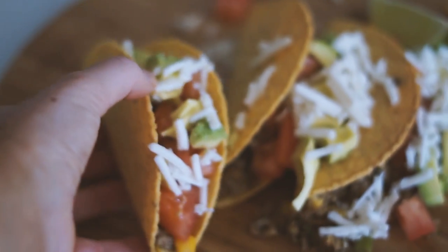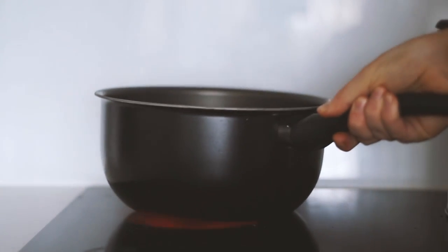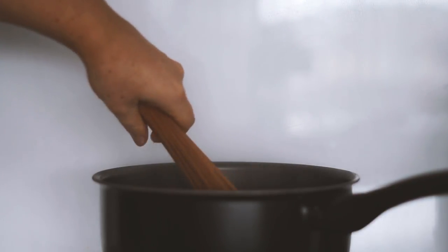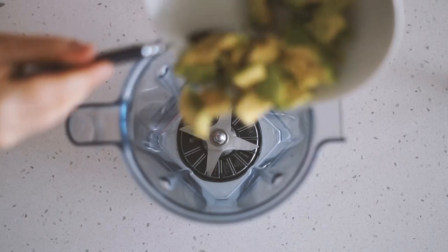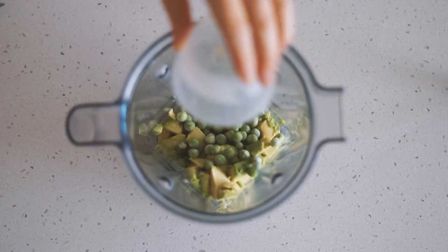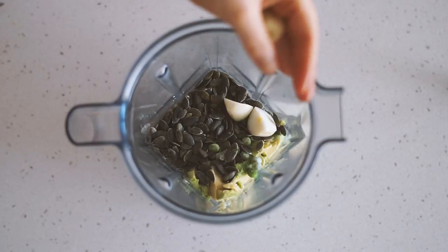Moving on to dinner. I'm starting by boiling some water and cooking some gluten-free pulse pasta — I used about half the packet. For the sauce I used one avocado, a quarter cup of frozen peas, a quarter cup of pumpkin seeds, one garlic clove, salt and pepper to taste, and both basil and parsley to taste.